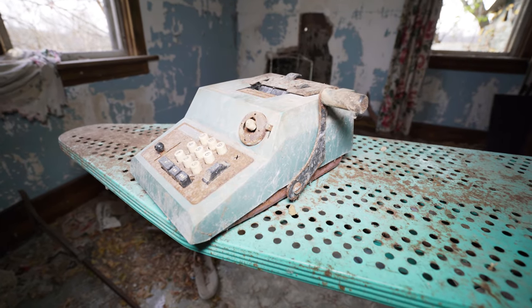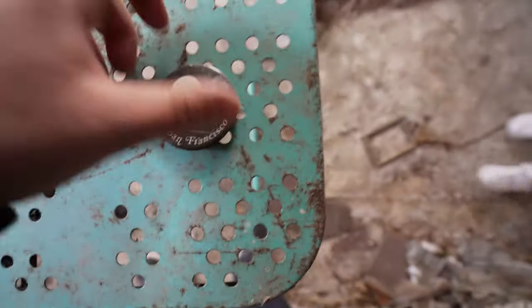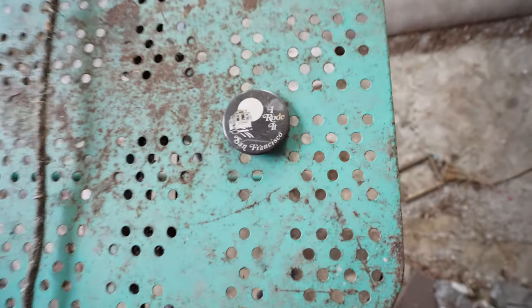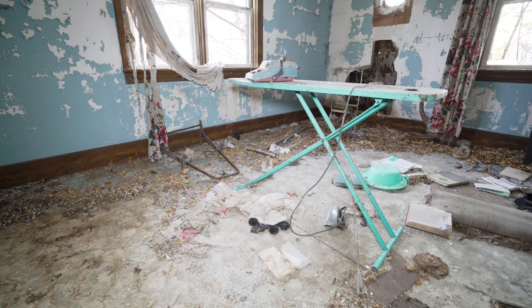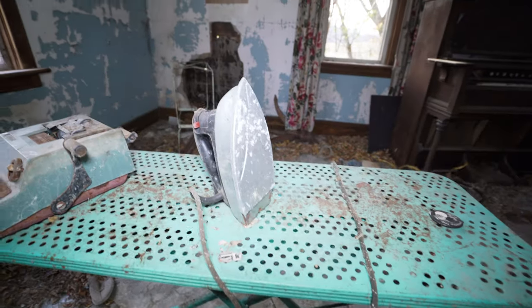It still kind of works except for the switch — that's super cool. Someone did a horror shoot in here actually, I think it was Nicole. They seem very proud that they went to San Francisco, because there are posters of the cable cars and the Golden Gate Bridge in the other room. And the iron is still on the ironing board with the clothes — back where it should be.